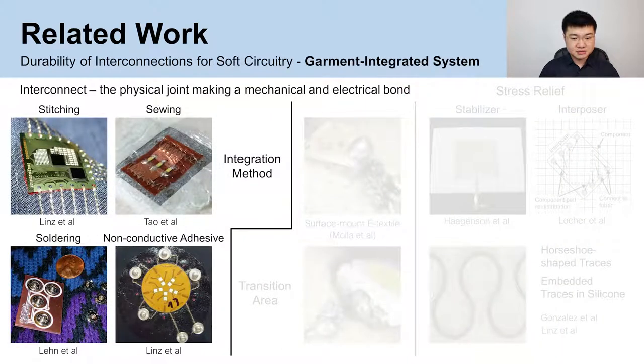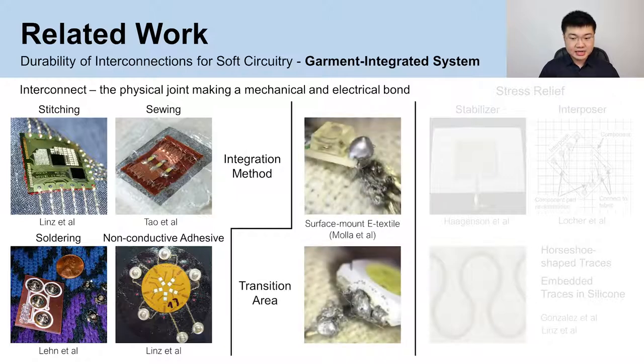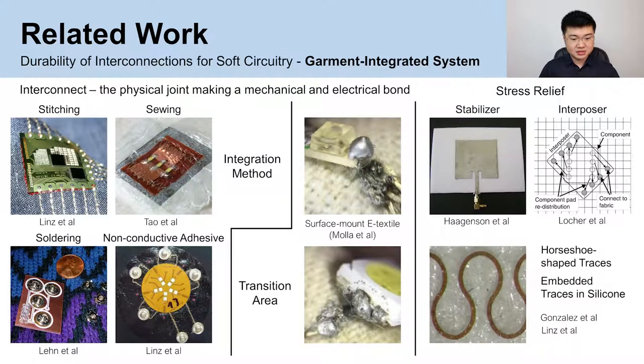In our project, interconnect refers to the actual joint making a mechanical and electrical bond to interlock components. Integration of rigid electronics into soft interfaces has been examined in the form of garment-integrated and on-skin interface systems. Garment integration incorporates PCBs and discrete components into fabrics via stitching, sewing, soldering, and non-conductive adhesive under pressure. Studies have identified that the transition areas between rigid electronics and textiles are typically subjected to higher stress. Efforts to accommodate high mechanical stress and improve the stability of interconnects include the use of a stabilizer or interposer, as well as manipulating the geometry and material of the traces.